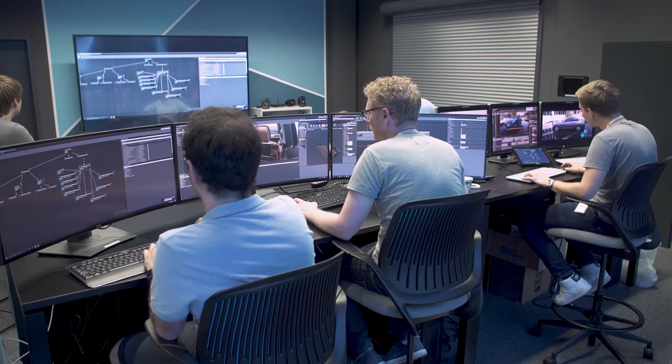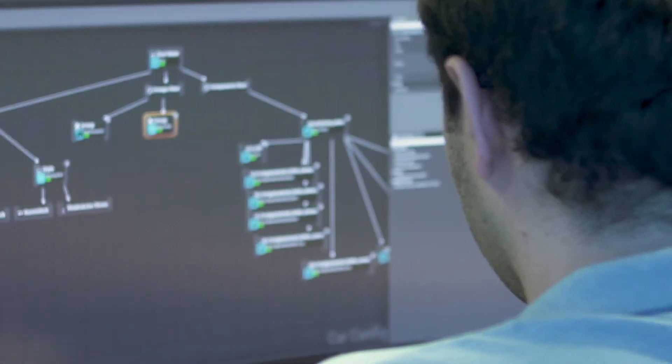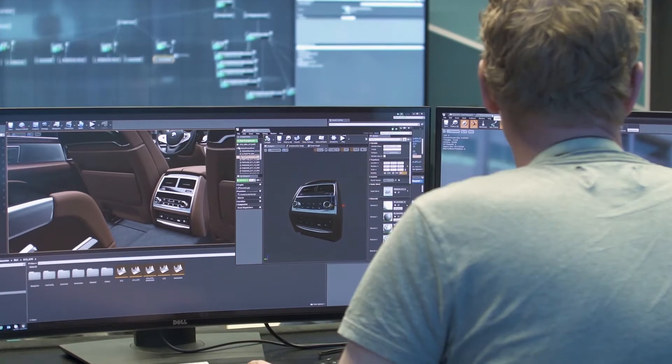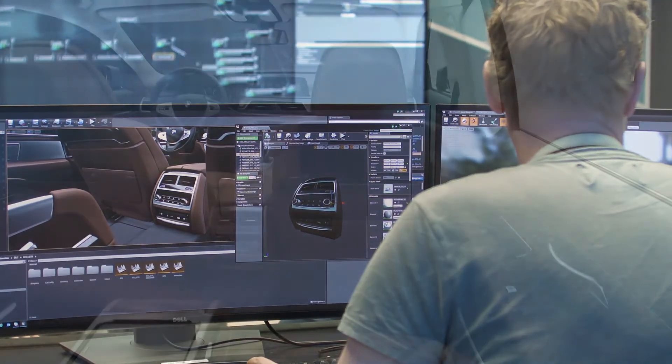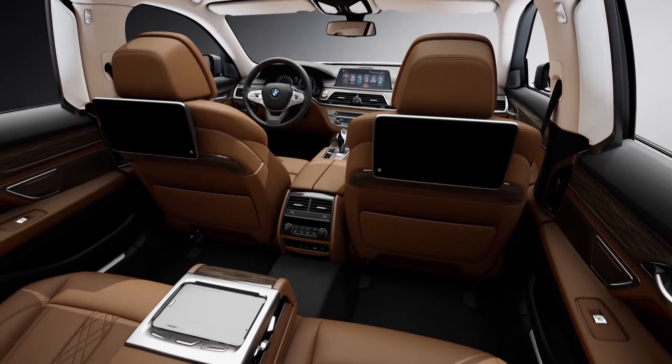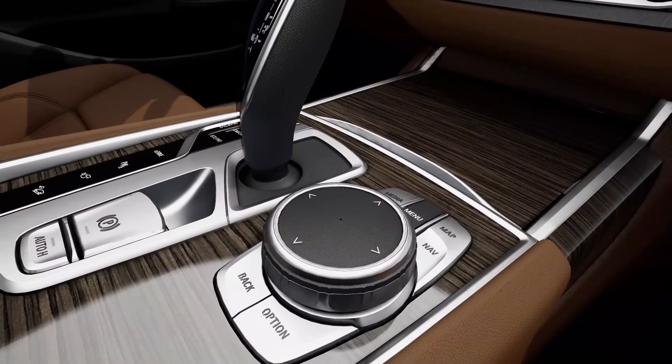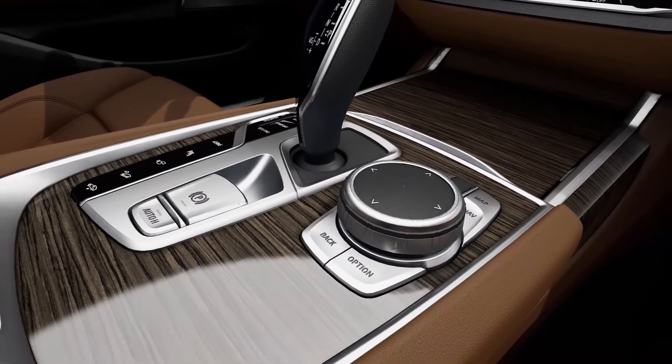We come from a world with full GI renderings and high-end visualizations. And if you go back to a more immersive real-time technology, you have to have the best optical look. That is very important for us. That is the main reason why we choose Unreal Engine 4 here, because of its outstanding look.